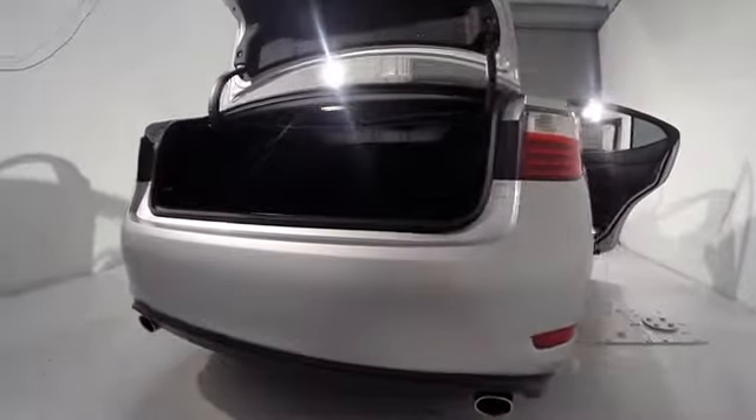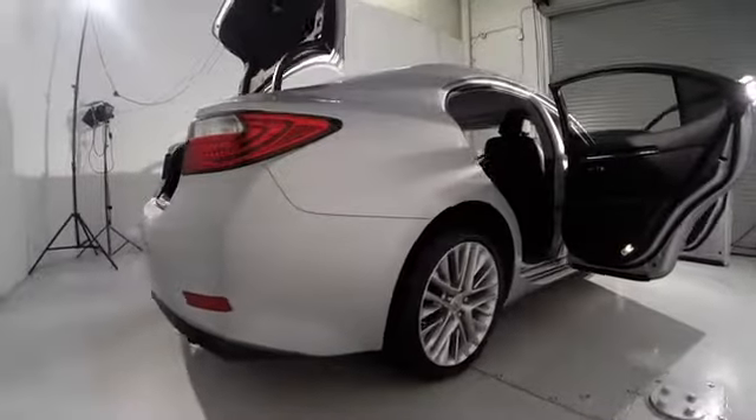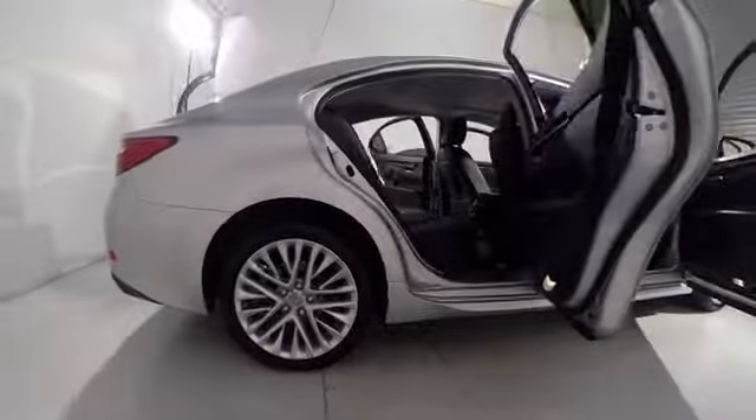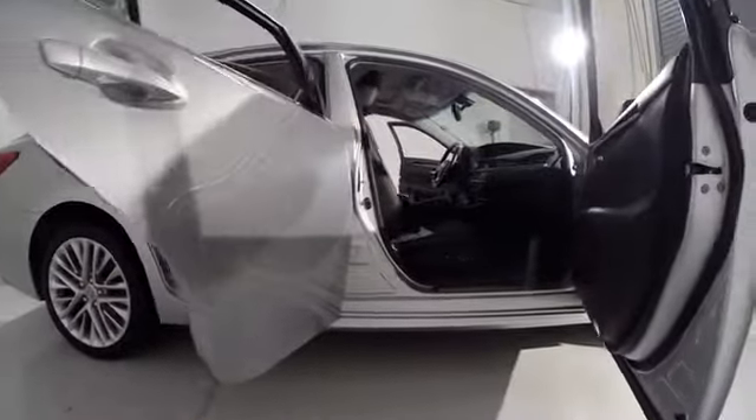Power windows, trip computer, heated front seats, CD player, rear window defroster, electronic stability control, power moonroof, remote keyless entry, brake assist. Wouldn't you look great in this vehicle?